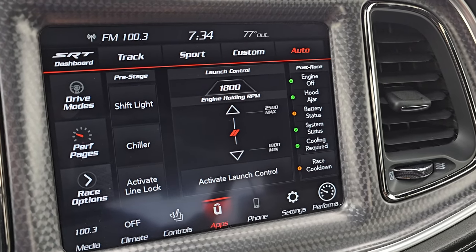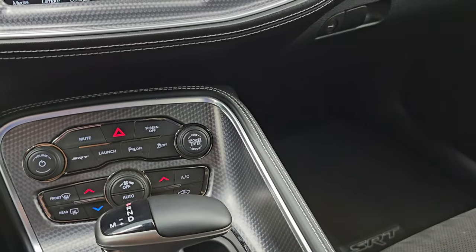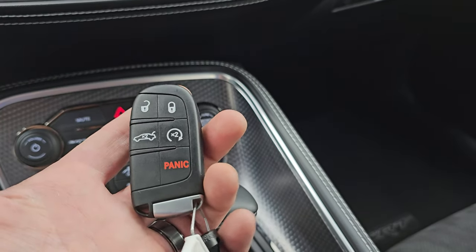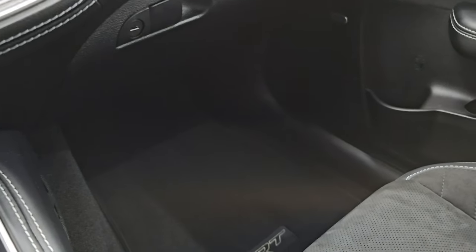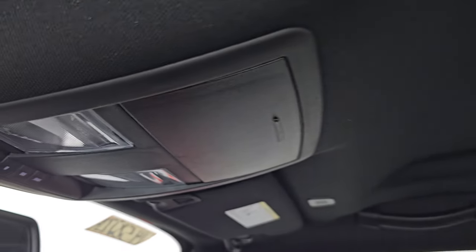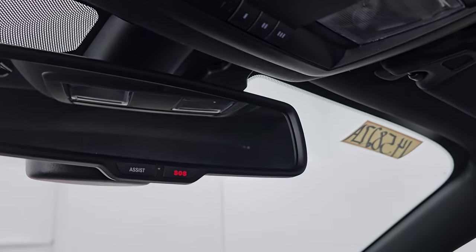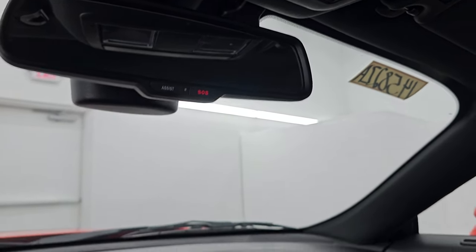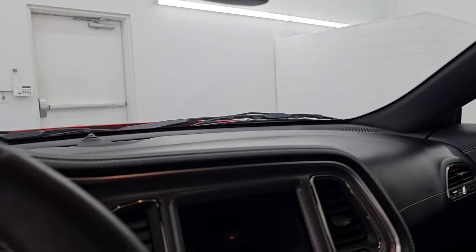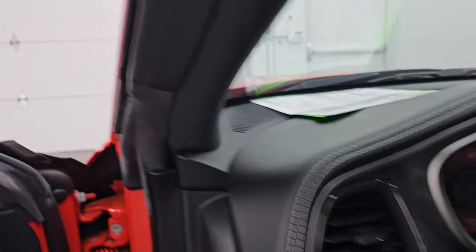You can select track, sport, custom, and auto drive modes. Eight-speed automatic transmission. Keyless entry with remote start — which we're going to do right now to hear that Corsa exhaust. Passenger side floor mat and seat are in excellent condition, and the headliner is in absolutely perfect condition. You do get map lights, HomeLink buttons for garage door and security systems, and SOS buttons in the mirror. Let's go remote start this thing.